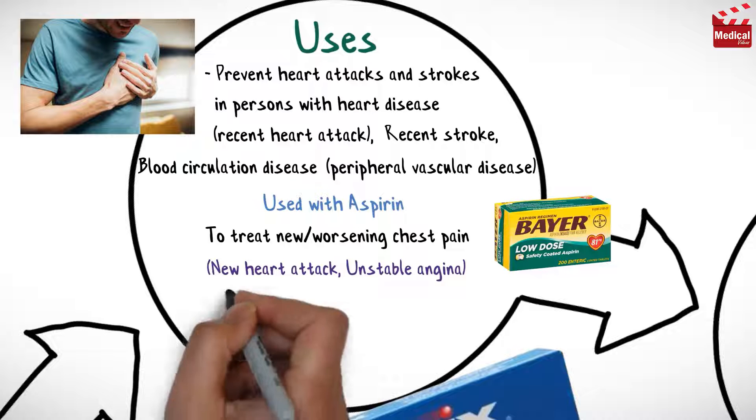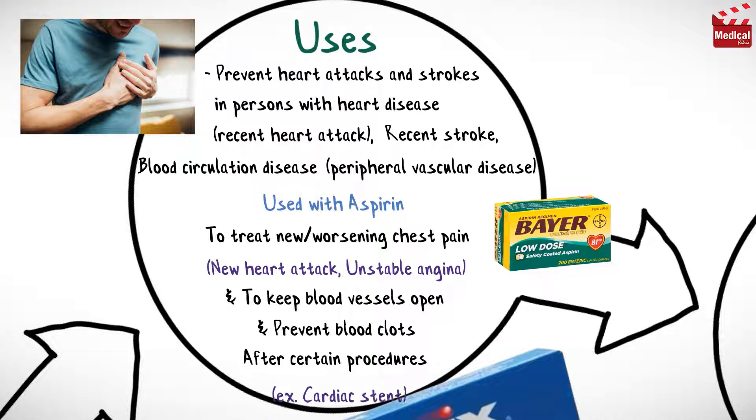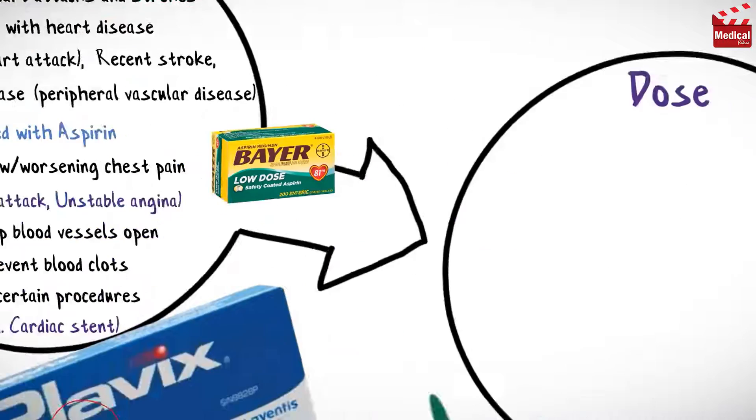Clopidogrel is also used to keep blood vessels open and prevent blood clots after certain procedures such as cardiac stent placement.